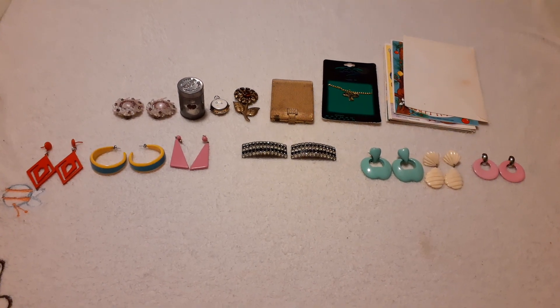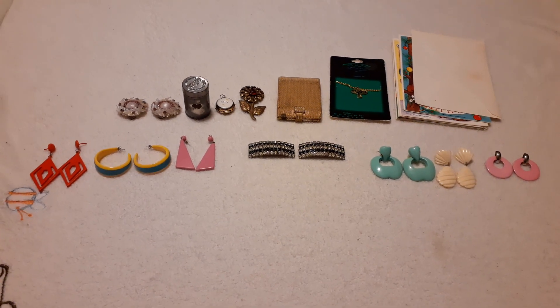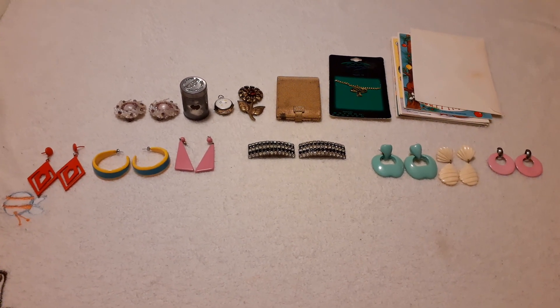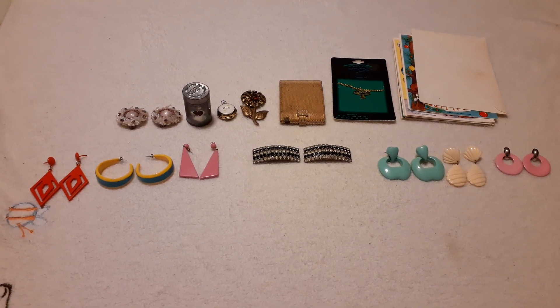Hey guys, today I wanted to show you a couple of items that I got from the local swap meet on Friday. Sorry I didn't post on Friday, but here I am posting today.